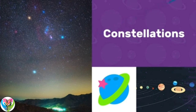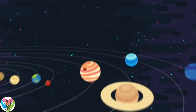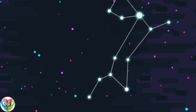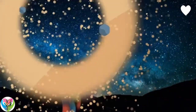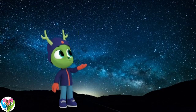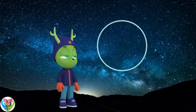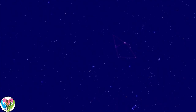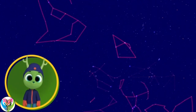Constellations. The night sky is full of groups of stars called constellations. Hey, if I join those ones I can make a circle! You made a constellation, Chester. A constellation is a group of stars people joined up to make different shapes.